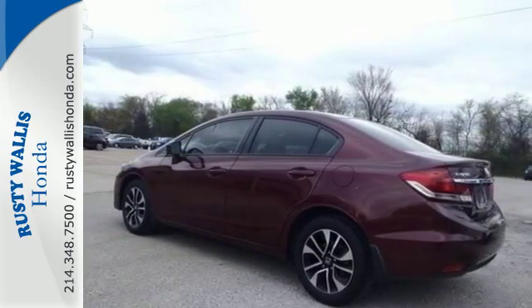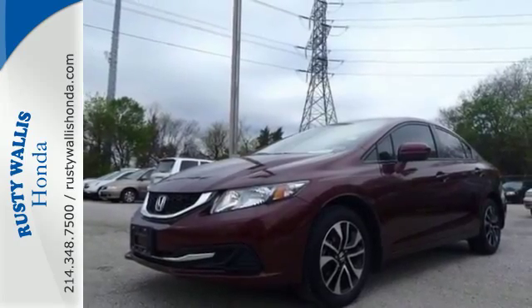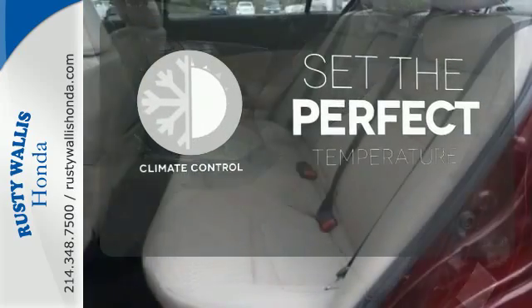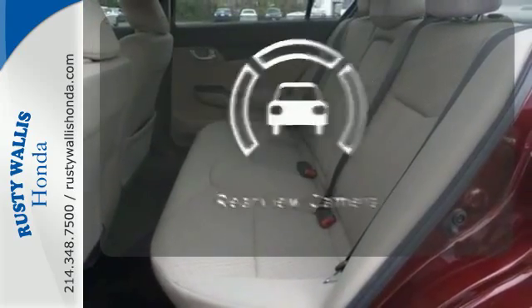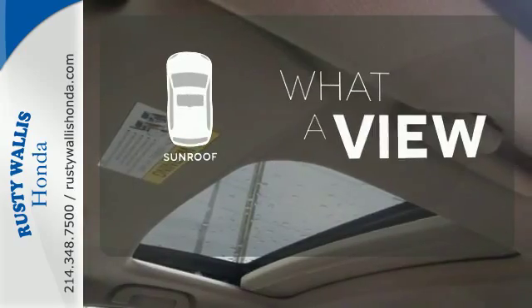Surround yourself in safety with the wide viewing angle of the side mirrors, brake assist, and stability and traction control. The climate control lets you set the temperature exactly where you want it. Hindsight is 20-20 with the backup camera. The sunroof gives you fresh air for your drive.